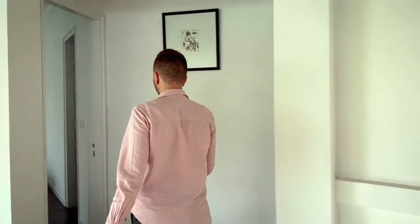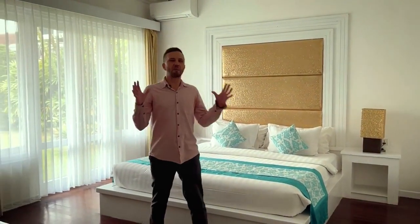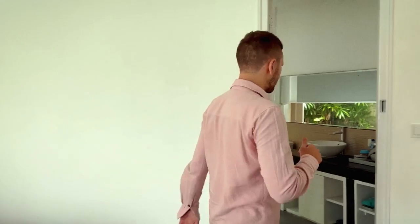There are three master bedrooms in this villa, each with their own bathroom and bathtub. They are big, bright bedrooms with their own entrance to the garden and the swimming pool — very comfortable rooms, a very good size. They were made in a Balinese style, but we're going to make major changes. The bathrooms are a big size with a good-sized bathtub where you can chill and relax after a day spent on the beautiful island of Bali.